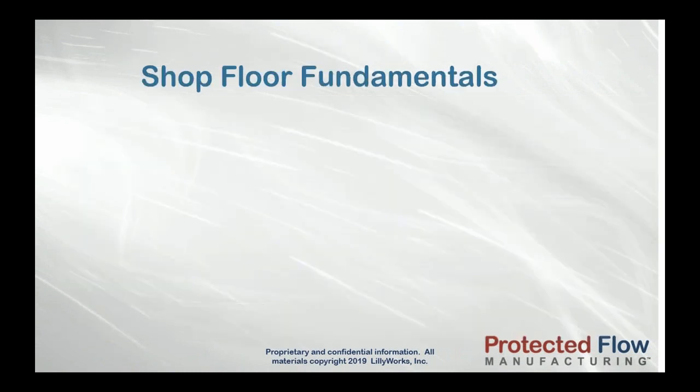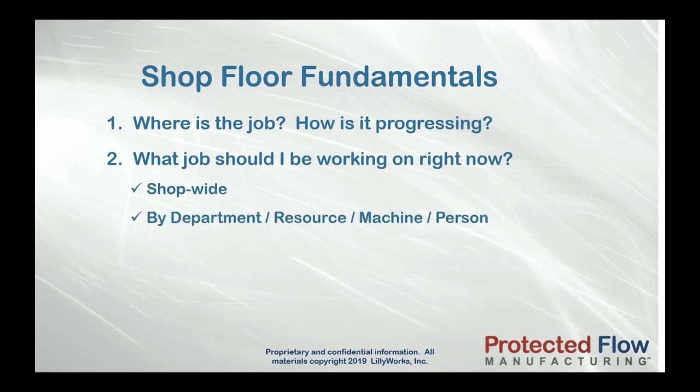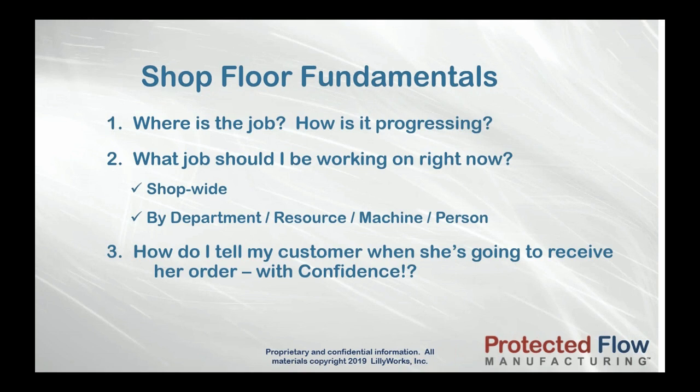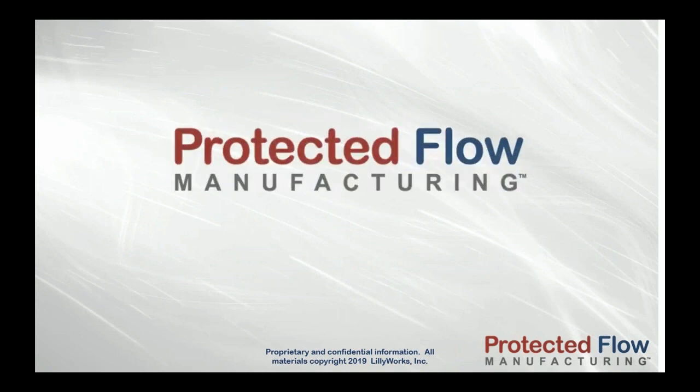Right now: where is the job? How is it progressing? What job do I work on next — shop-wide or in any department or work center? How can I tell my customer with confidence when she's going to get her order? Protected Flow Manufacturing is designed to give you the answers to these questions and more.